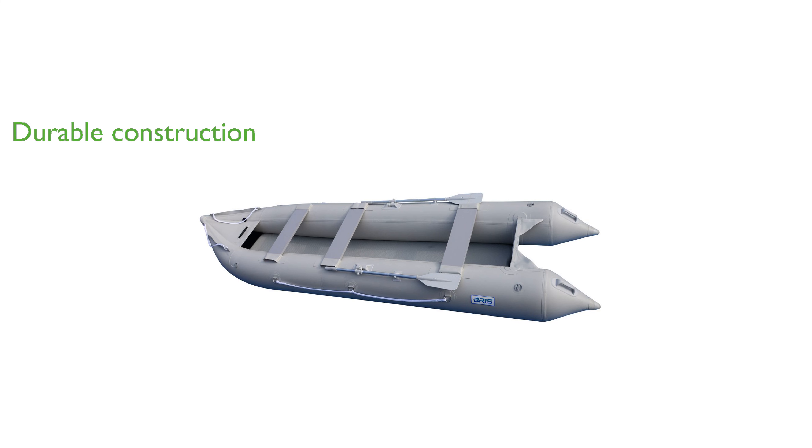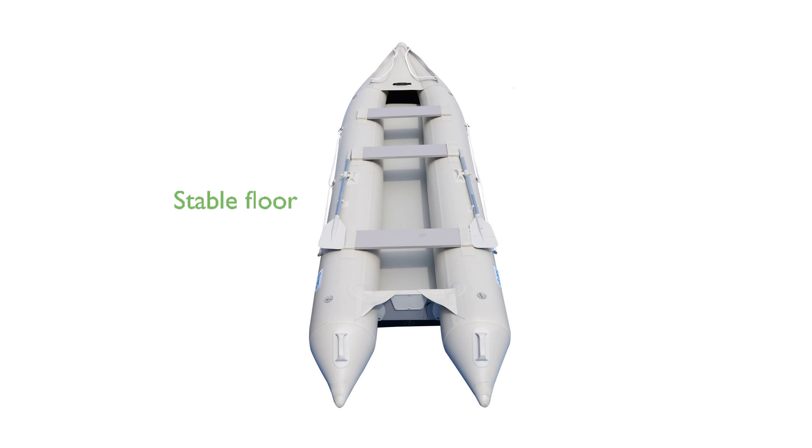which offers excellent resistance to tearing, tension, and breaking. The high-pressure inflatable air deck floor provides stability, allowing users to stand, walk, or even jump as if on a hard floor.